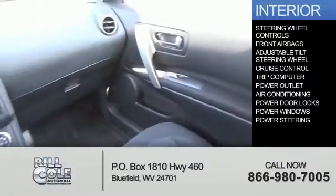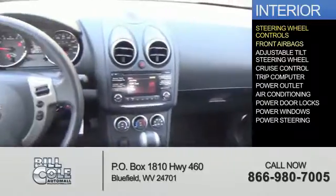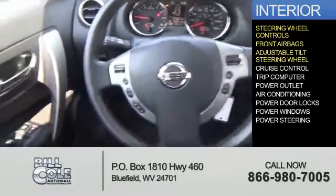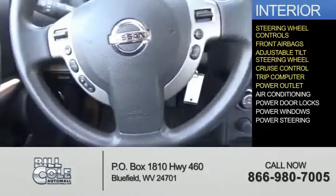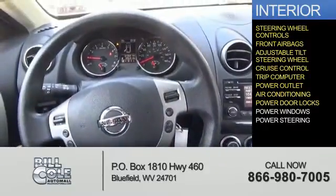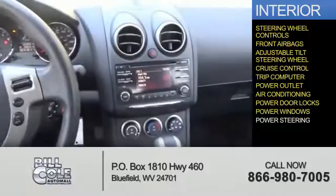On the inside, you'll find steering wheel controls, front airbags, an adjustable tilt steering wheel, cruise control, a trip computer, power outlet, air conditioning, power door locks, power windows, and power steering.